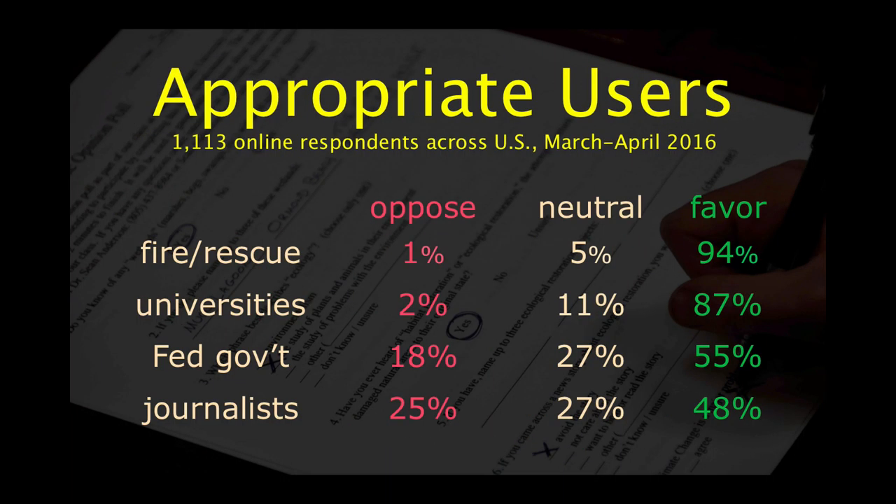This data is from our just-completed national poll of people's attitudes towards drones. Very consistently, we see people think that those doing EMS, fire, search and rescue should be using this technology to improve their work — 94% of the general public think that's an appropriate use. Followed very closely, and barely statistically significantly different from that, are universities and higher education using this technology. The public really think we should be using this, and quite frankly they expect us to be using it and to help them work through what is appropriate and what is inappropriate.